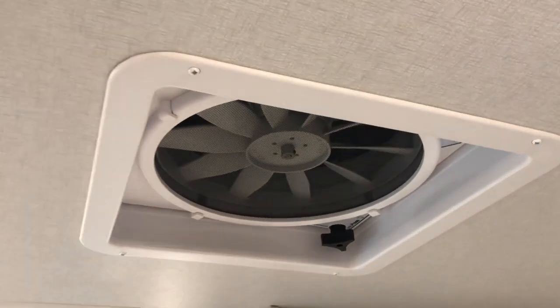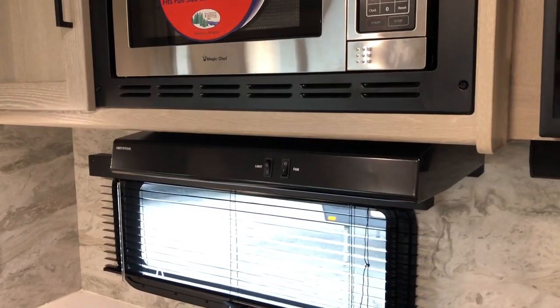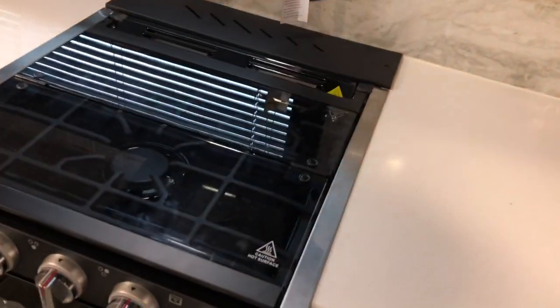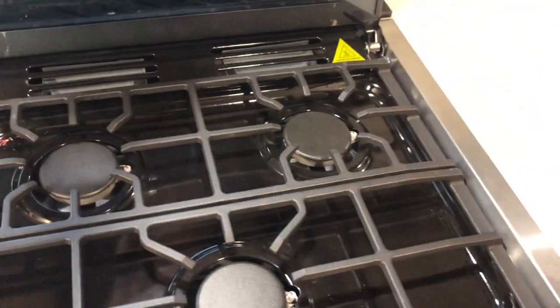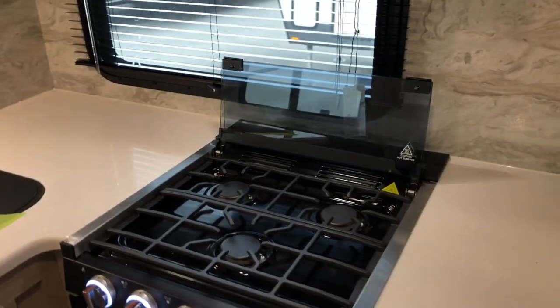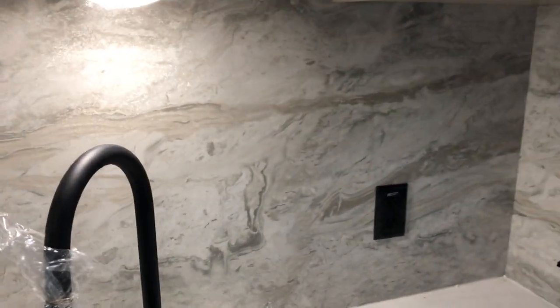Countertop space and storage are great down low — basically like a pantry — with good drawer and storage space, dual stainless steel sinks, and an extended countertop. Lighting and storage above, another MaxAir fan with cover, an exhaust for your range that exhausts outside, a large oven, and a three-burner range. The flush mount cover acts as a splash guard, and there's a nice new backsplash all the way around for that stone look.